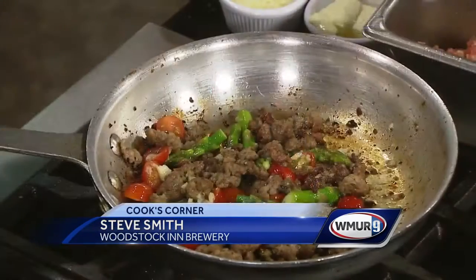It is Craft Beer Week here in New Hampshire and we're joined by some folks from the Woodstock Inn Brewery. We have Garrett, Aaron, and Steve, and we are making this beautiful dish. What is this, Steve? It's a maple porter sausage penne made with asparagus and tomatoes. We make our own sausage in-house using a maple porter sausage.